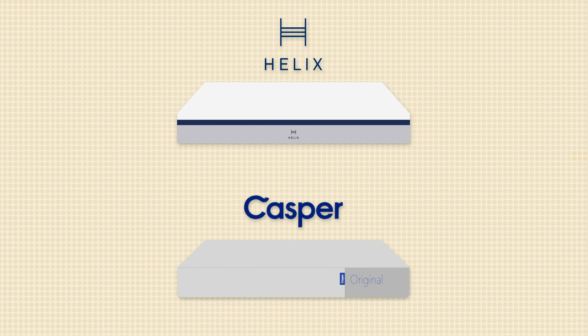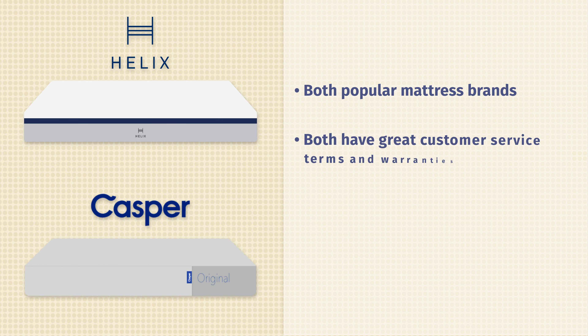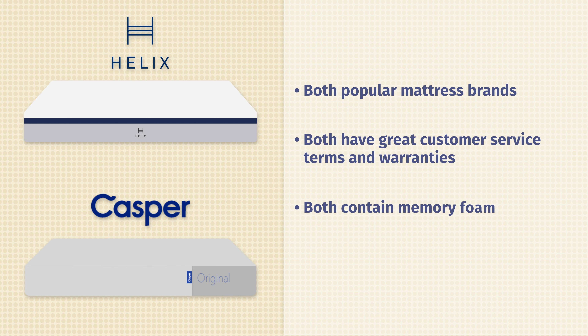Let's start off by talking about the similarities between these two mattresses. Both come from very popular mattress brands, both have very good customer service terms, both feature memory foam somewhere in their construction, and they're both similar in terms of firmness and feel.